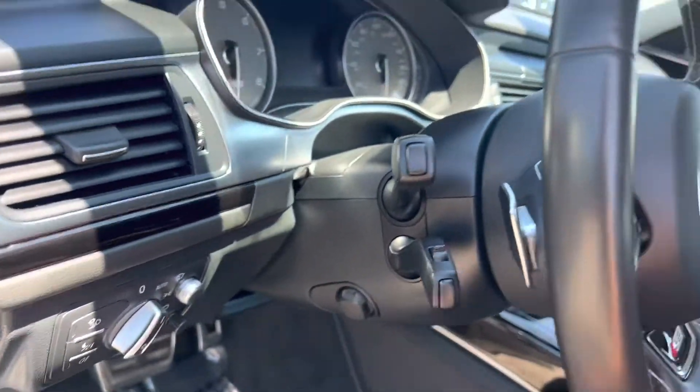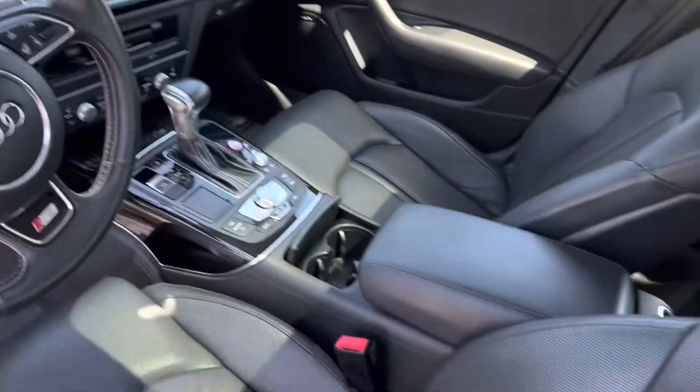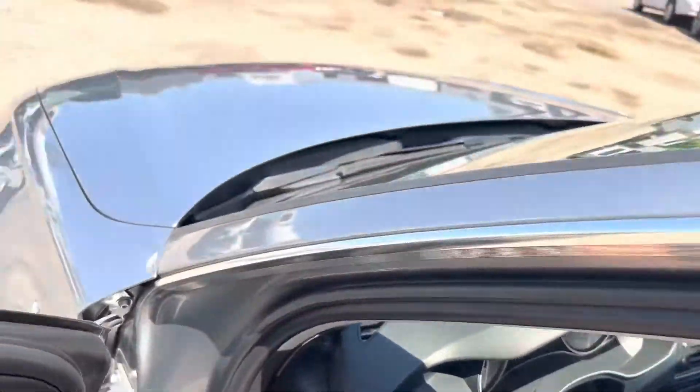Lots of different options to move things around. We'll take a quick pan. This does have a heads-up display, as mentioned previously, as well as a nicer radio.